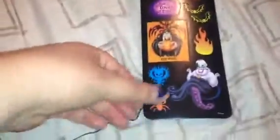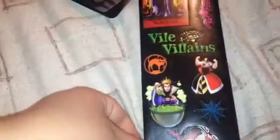I also got this Disney Villains stickers pack. There are six unique sheets inside and it goes like this. You have Ursula, Cruella de Vil, Maleficent — just really cute Villains stickers.